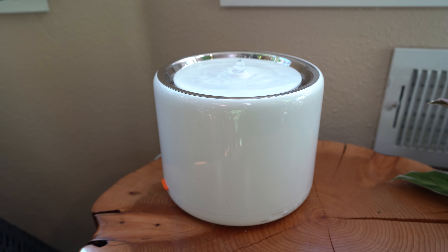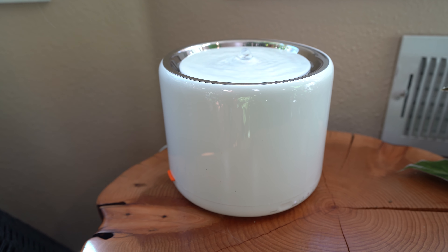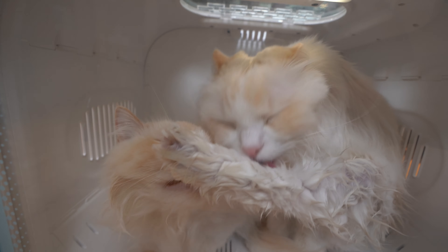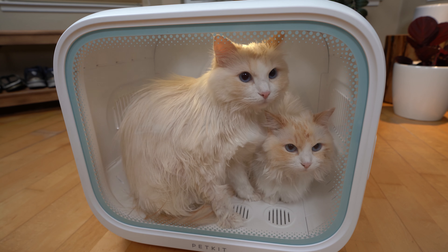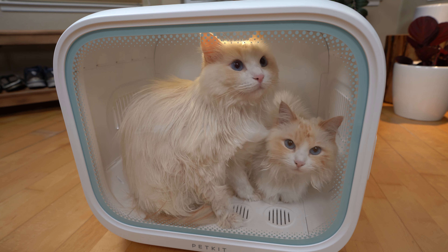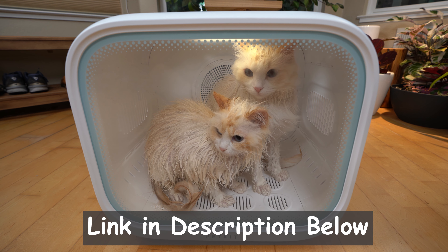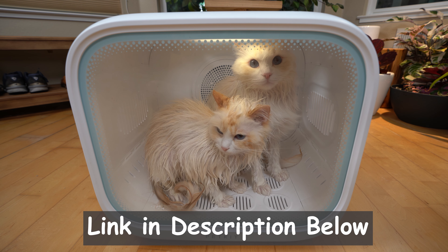This video was sponsored by Pet Kit. I agreed to this sponsorship because I've personally used their water fountain for over two years and I can attest to the brand's quality and design. I take sponsorships seriously and would only recommend products I truly believe in. Without Pet Kit reaching out to me, I wouldn't have known that there's a better solution to drying your cat, and I truly love this product — it has made my life easier.